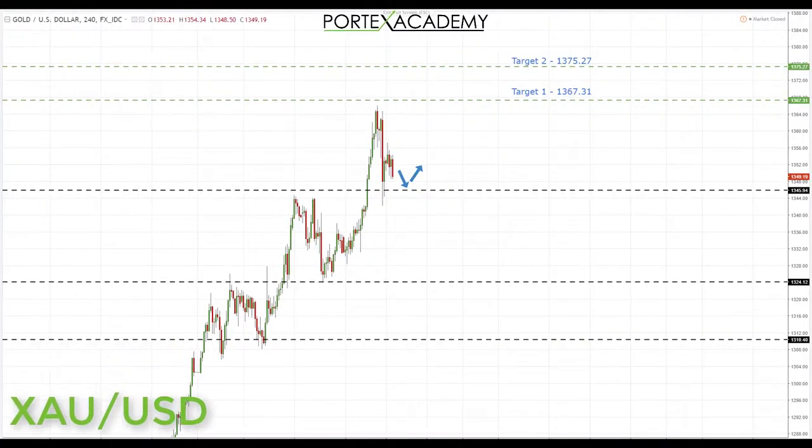Finally we have gold. Last week we continued the uptrend — we were looking for longs and you can see we broke above key resistance at 1345.94 and have already come back to retest broken resistance as support. Going into this week, we sit just above that key support, which is a great place to look for bullish formations. As long as we stay above that support, we're looking for longs up towards the first target at 1367.31, and ideally a breakthrough there up to target two at 1375.20.